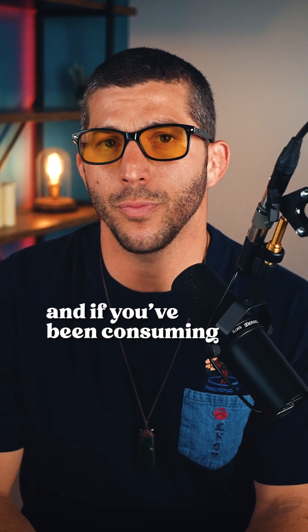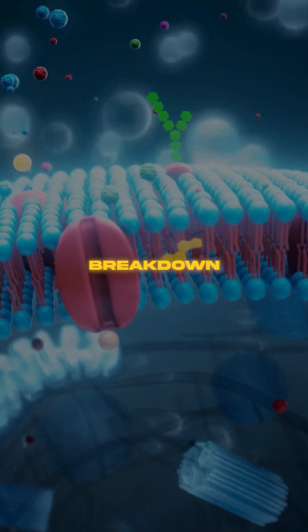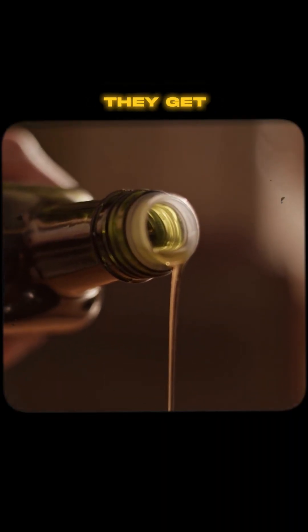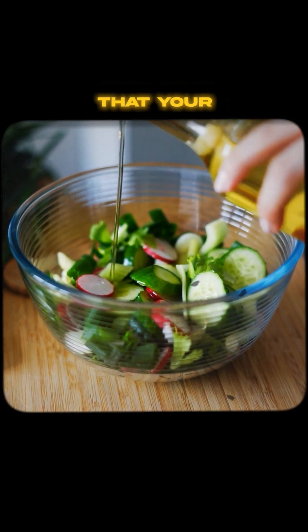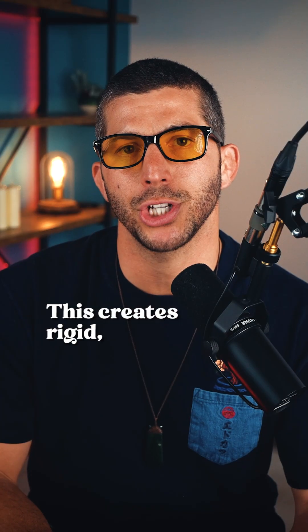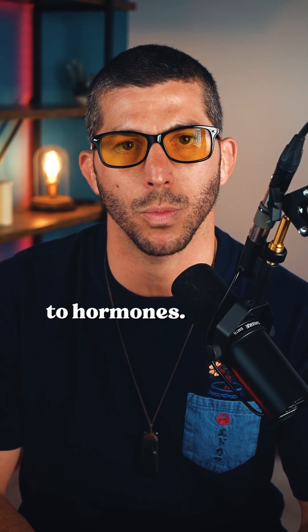Your cells are literally made of what you eat, and if you've been consuming seed oils, your cell membranes are in a state of oxidative breakdown. When you consume oxidized seed oils, they get incorporated into your cell membranes, replacing the healthy, flexible fats that your cells need to function. This creates rigid, dysfunctional membranes that can't properly communicate, transport nutrients, or respond to hormones.